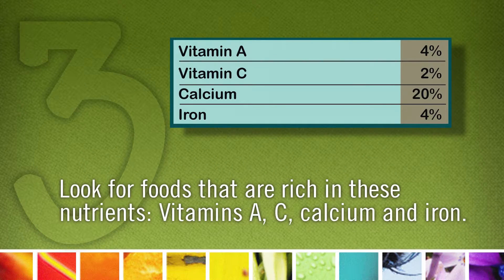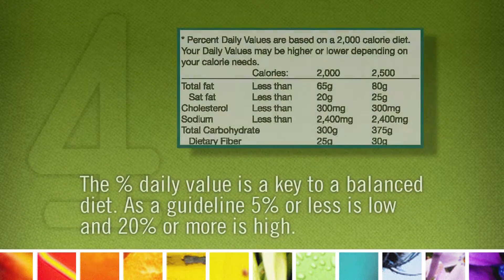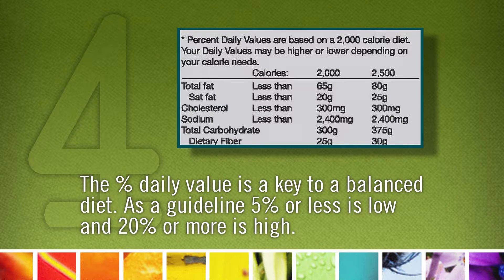Three: look for foods that are rich in these nutrients — Vitamin A, C, calcium, and iron. Four: the percentage daily value is a key to a balanced diet. This will help you determine if the food is high or low in a nutrient. As a guideline, five percent or less is low, and twenty percent or more is high.